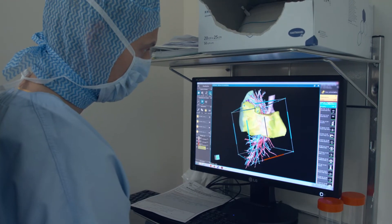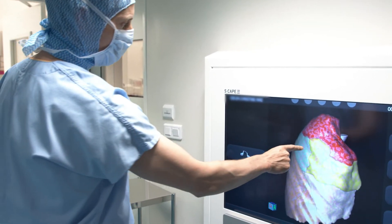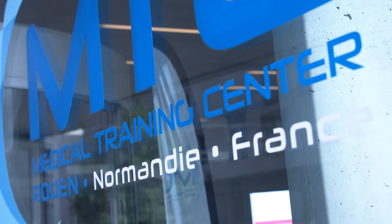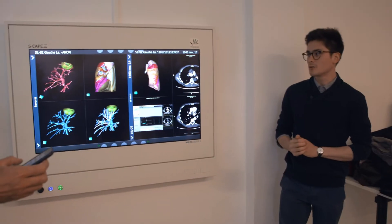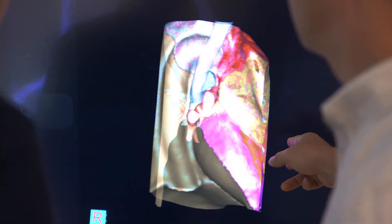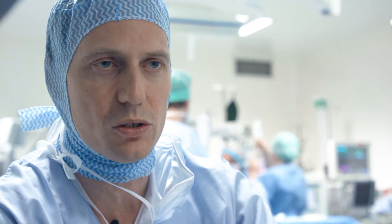We routinely need 3D reconstructions, and that's where TheraPixel helps us to streamline with a super-fast server and software. We can also simulate pre-surgery planning using this platform. The young and not-so-young can train to use the scanners, study the results with reconstructions, and see the benefits of this imaging. TheraPixel is therefore an essential partner in the routine development of this imaging.